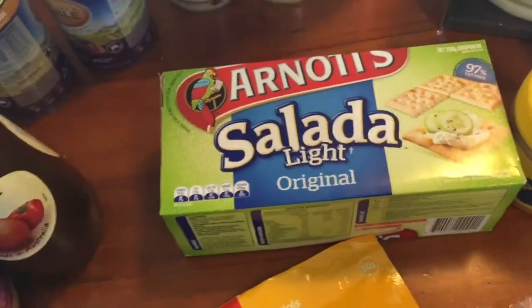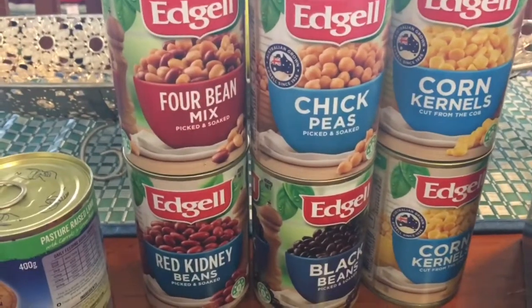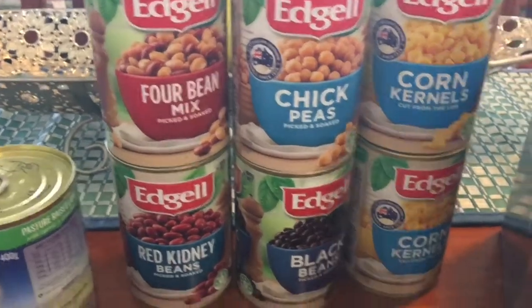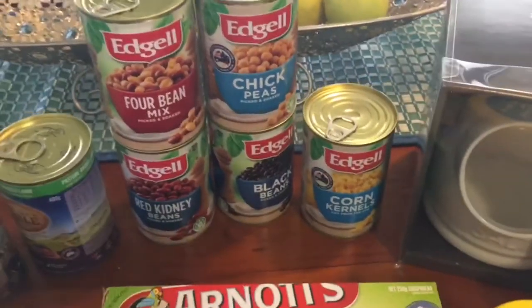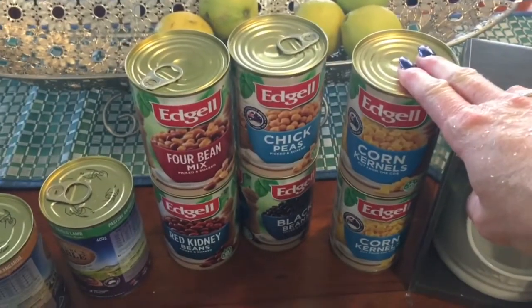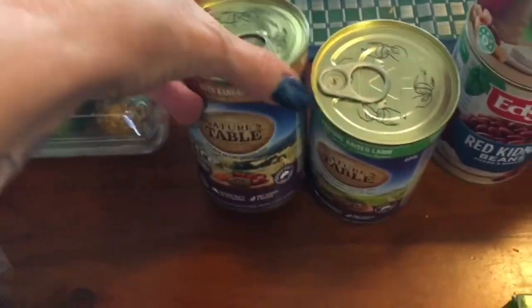Salada biscuits - as you would have seen in previous posts, we love those. Vegemite and cheese - all these were on sale for 84 cents a can. I'm going to be putting probably all of that corn in my bean salad and I'll have a spare. I don't know what it is with corn but I have been absolutely loving it. Even in Bali I was eating steamed corn every morning for breakfast.